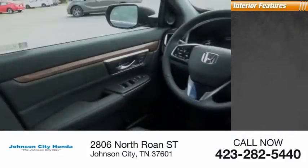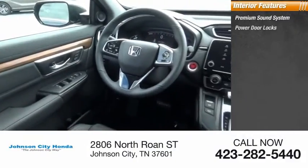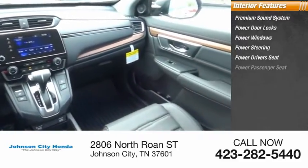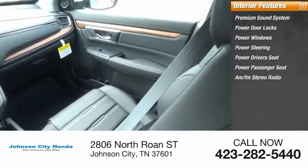Inside you'll find a premium sound system, power door locks, power windows, power steering, power driver's seat, power passenger seat, and AM-FM stereo radio.